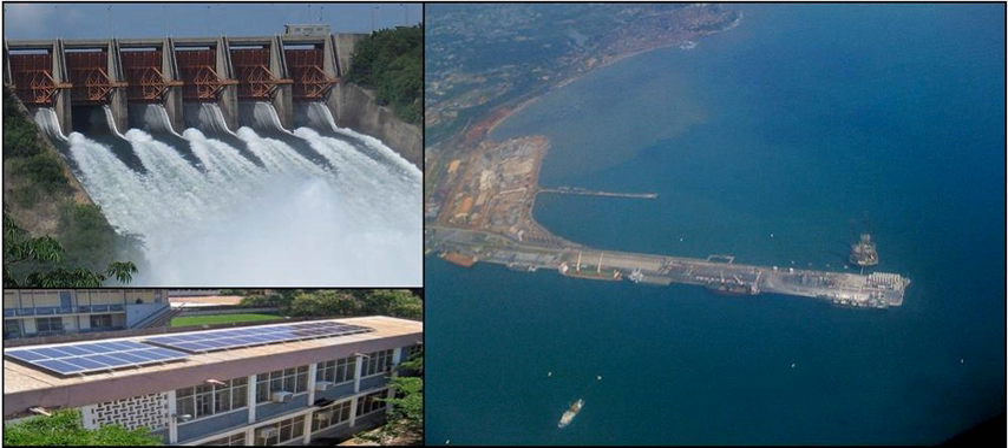The first Ghana government-sponsored public electricity supply commenced in the year 1914 at Sekondi-Takoradi, operated by the Ghana Railway Administration. Power supply was extended to Sekondi-Takoradi in 1928. The Ghana Public Works Department commenced a limited direct current supply in Accra during 1922. A large alternating current project started on 1 November 1924, and a small plant consisting of three horizontal single-cylinder oil-powered engines was installed in Koforidua in 1925.